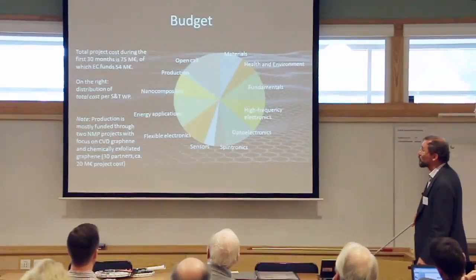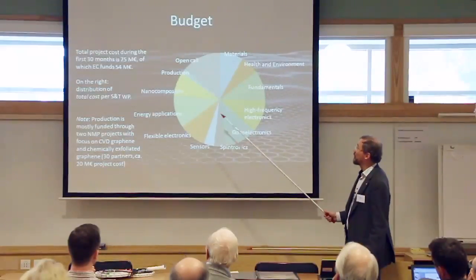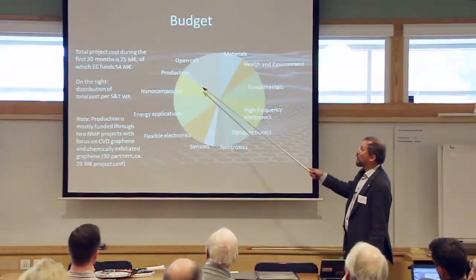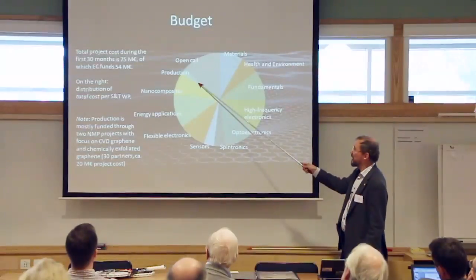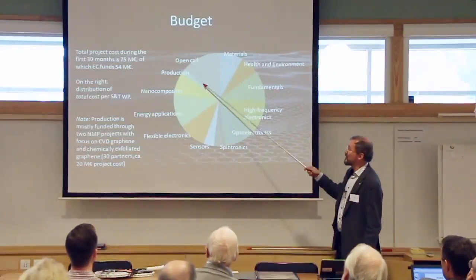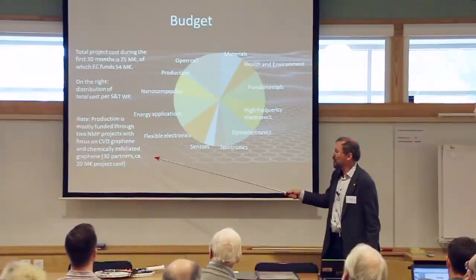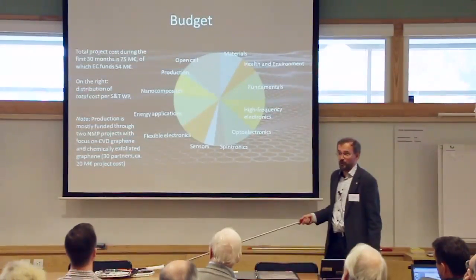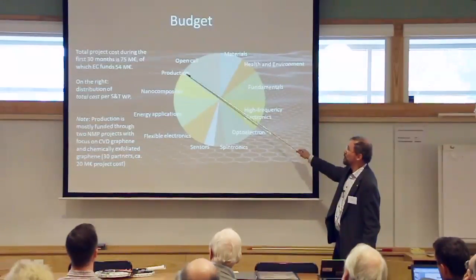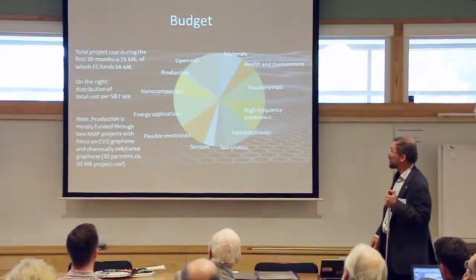On the flagship budget, the total research cost during the first 30 months is about 75 million euros, of which the European Commission contributes 54 million euros. The production work package appears to get a very small slice, but this is a mirage—the Commission funds production through a separate NMP program with two large projects totaling about 20 million euros project cost. Including that funding, production would correspond to roughly 30–40% of the budget.